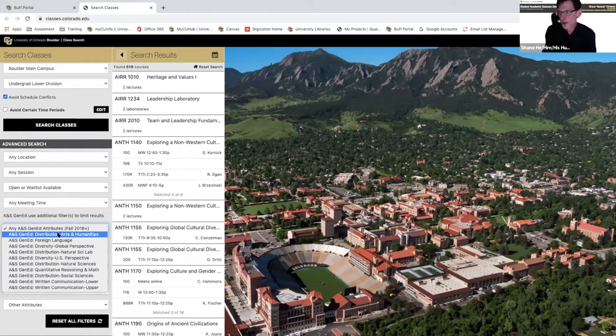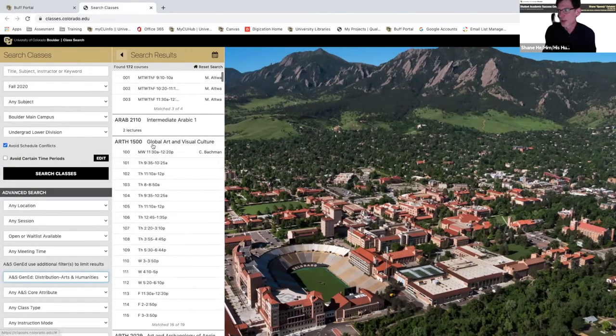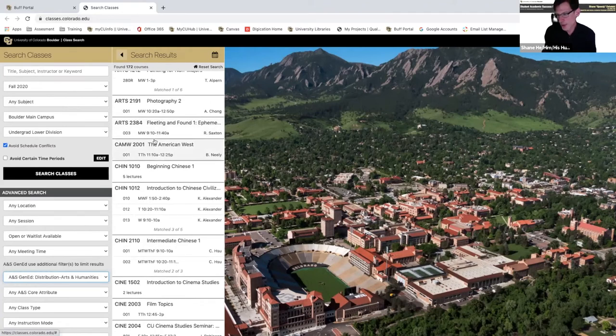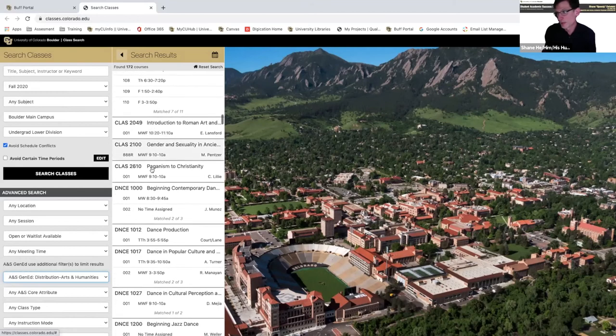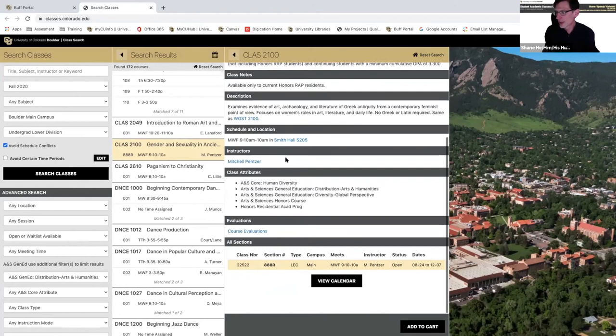When you click these gen ed filters, you'll get every course on campus that fulfills that requirement. For arts and humanities, for example, you look for a class that seems interesting to you — something like 'gender and sexuality in ancient Greece' sounds pretty cool. It fills a graduation requirement, which is great. You'll see the class numbers, section, and all that. Look for the small symbol: there's LEC for lecture, and some have REC for recitation. If it has an REC it means you need both a lecture and a recitation. If it's just lecture, you only need that one.